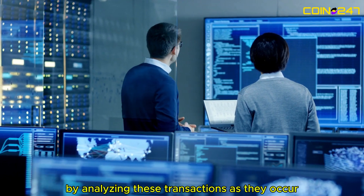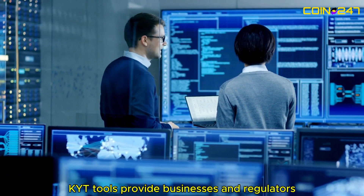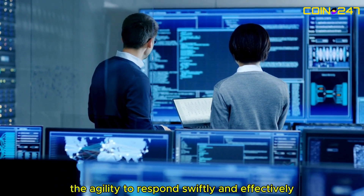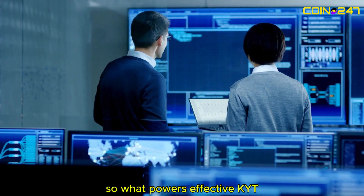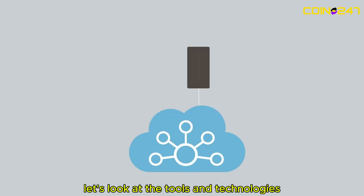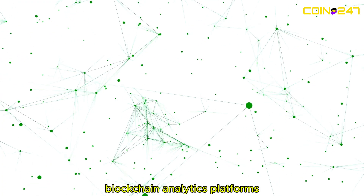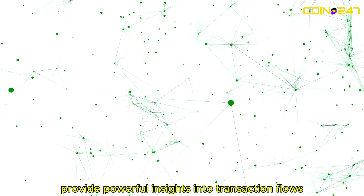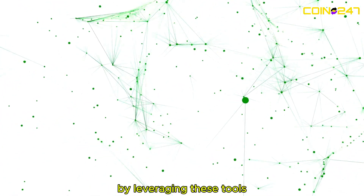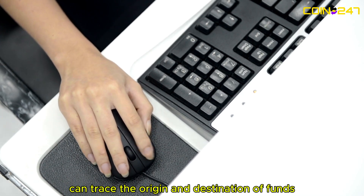By analyzing these transactions as they occur, KYT tools provide businesses and regulators the agility to respond swiftly and effectively. So what powers effective KYT? Blockchain analytics platforms provide powerful insights into transaction flows. By leveraging these tools, businesses can trace the origin and destination of funds and assess risk levels.